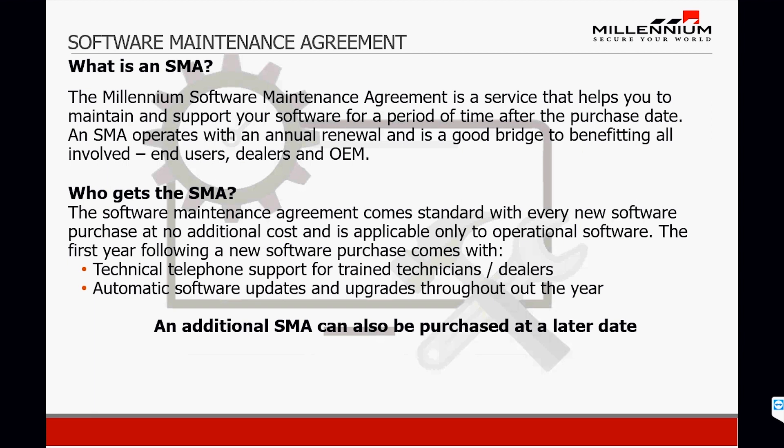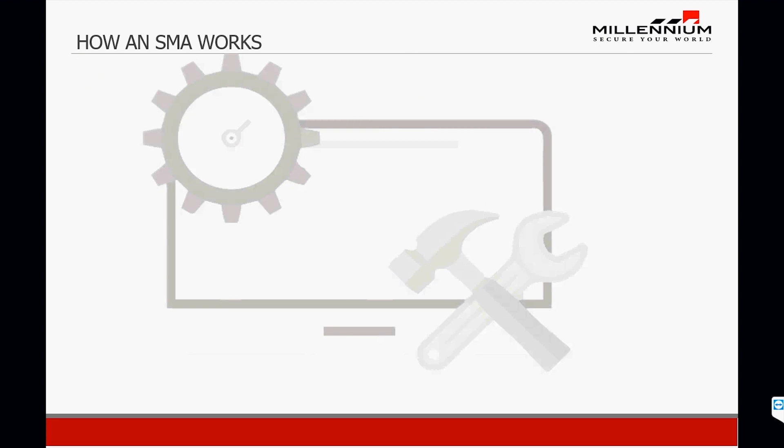The point being, if you keep your system maintained and up-to-date, you're going to have more uptime and almost no downtime, resulting in a stable system.